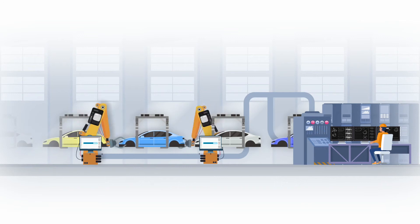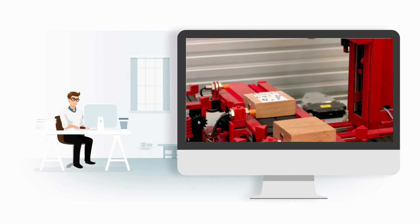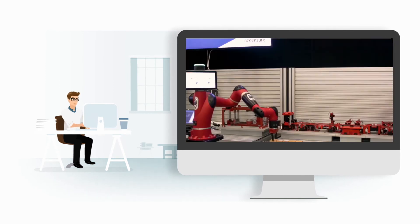Real-time production line monitoring gives you full visibility and lets you track shop floor machines and asset utilization against predefined KPIs.